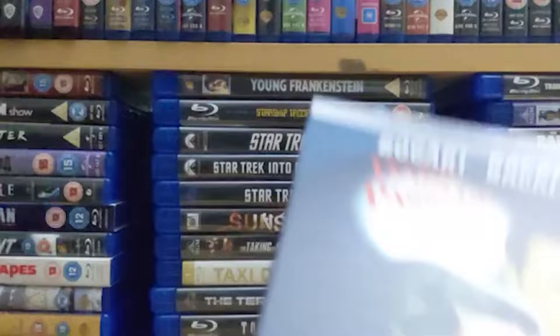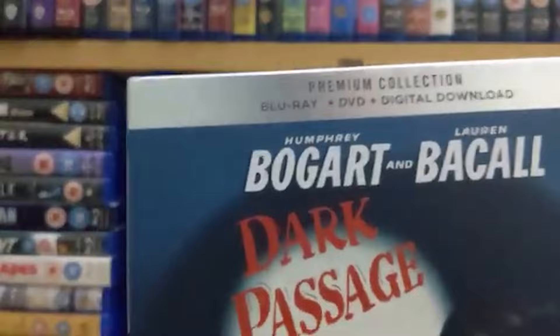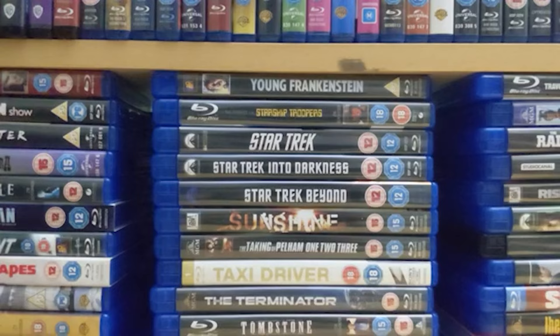Number 61 from 1947 is 'Dark Passage,' another Bogart and Bacall noir film — six years after 'The Maltese Falcon' and they were still knocking these noir films out of the park as far as I'm concerned. These two are again great in this film. Not particularly long at 106 minutes, and absolutely sensational.